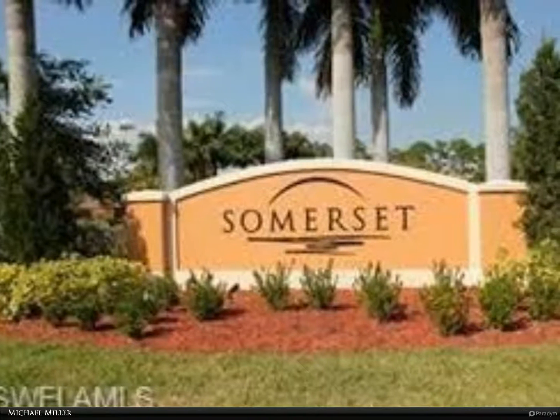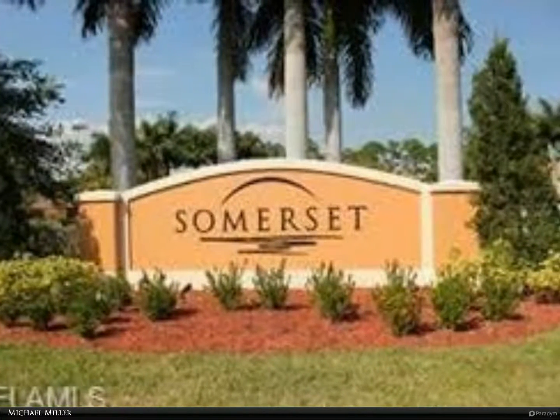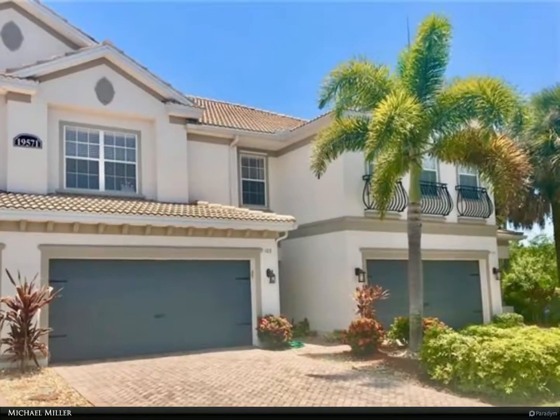This Berkshire Hathaway Home Services Florida Realty property video is presented by Michael Miller. Former Beazer model townhome — three large bedrooms, two baths, and laundry room upstairs.